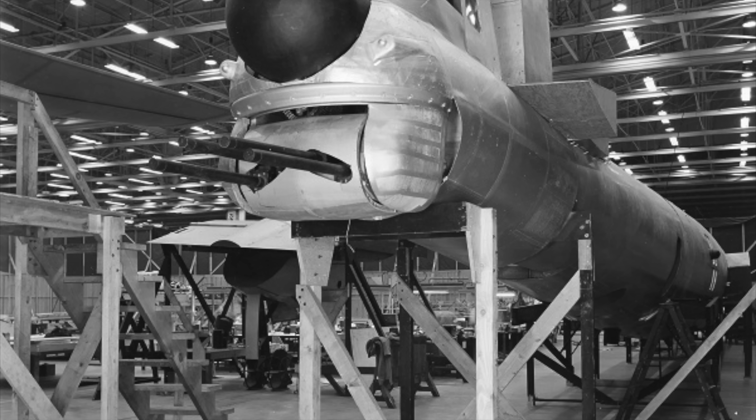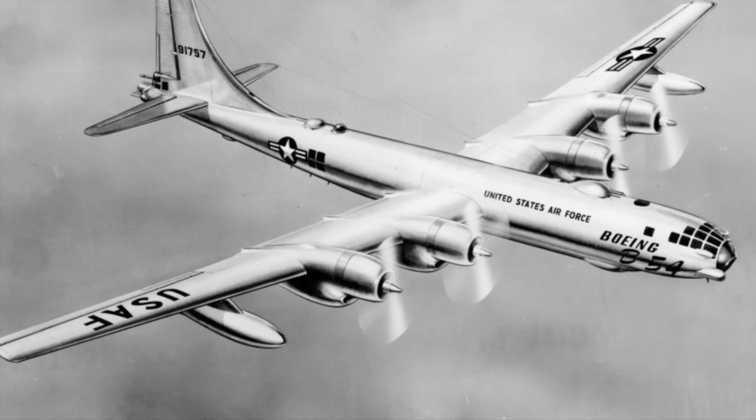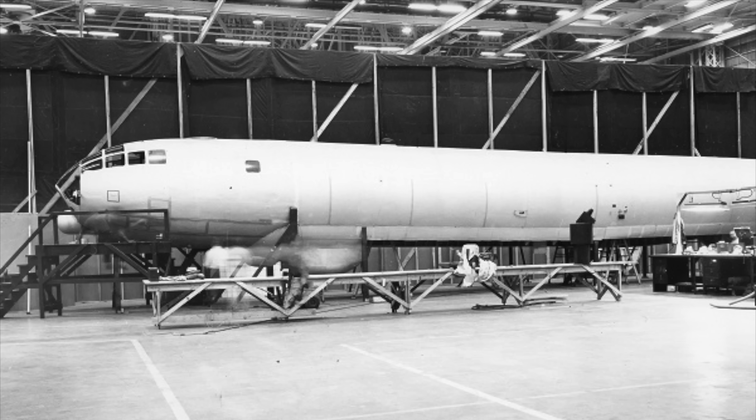In addition to the fuel tanks within the wings, wing-mounted auxiliary fuel tanks carried an additional 3,000 gallons or 11,000 liters, helping achieve the intended range of 9,300 miles or 15,000 kilometers.